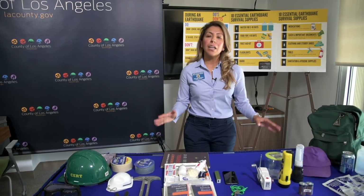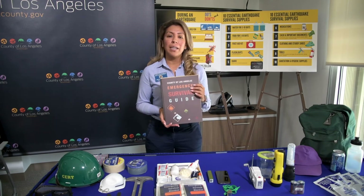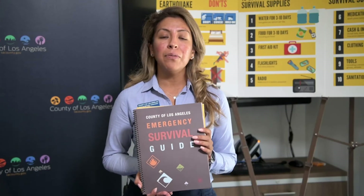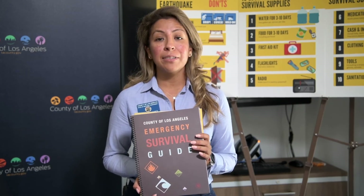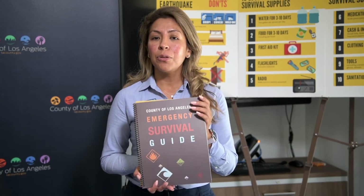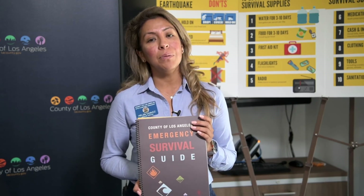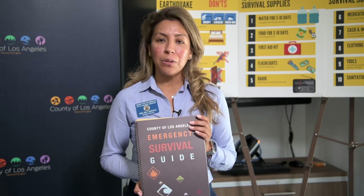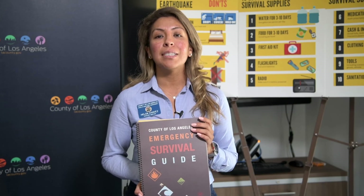I know that this is a lot of information, but thankfully the county has a free resource available to you — the LA County Emergency Survival Guide. Over 100 pages of helpful information for any type of hazard, whether it's an earthquake, flood, or anything else that can impact our quality of life. You can get this by dialing 211 and asking for a free copy to be mailed to you, or it's available in 15 different languages online. You can download a copy by going to lacounty.gov/emergency. Thank you.